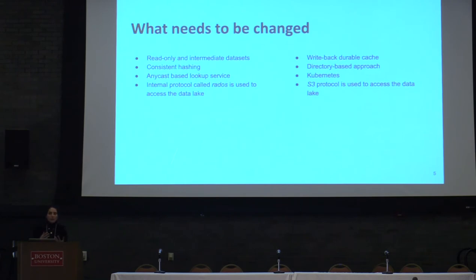So if we want to take our initial work, D3N, and extend it for a hybrid cloud use case, what needs to be changed? D3N was initially designed for read-only data sets and intermediate data sets. But now we want to cache the data on the other side of wide area networks, so we need a durable write-back cache. We were locating data using consistent hashing because it was simple and doesn't require any protocol changes. But now with a write-back cache, we need to know exactly where the data is located. Therefore, we need a directory to store the data location and prevent any data loss.